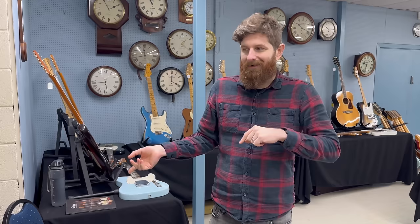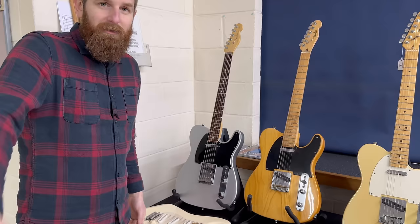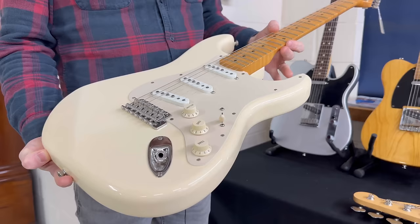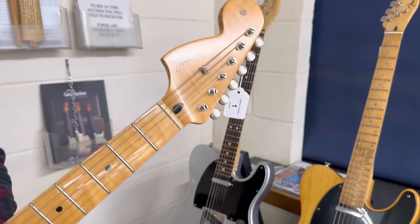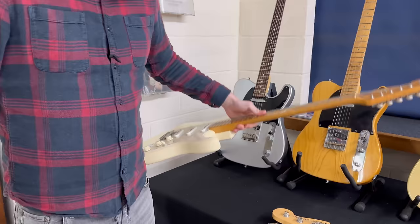Fender and Gibson come first, then everything else. Some of the more expensive things are behind the cabinets at the back. Starting with Fenders: Lot 1 is a Mexican reverse 60s Fender, very much in the Hendrix vein, in good condition — it's a bit different and it is Lot 1 after all.